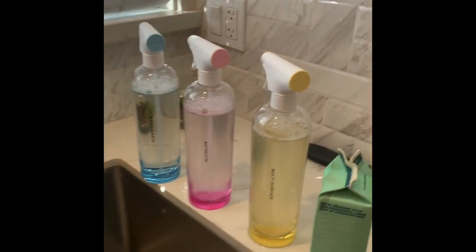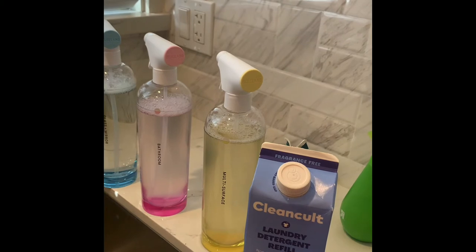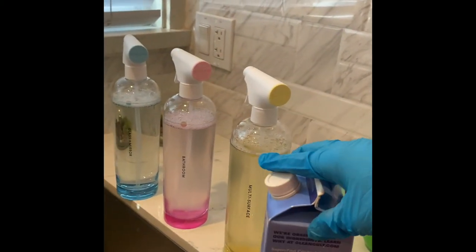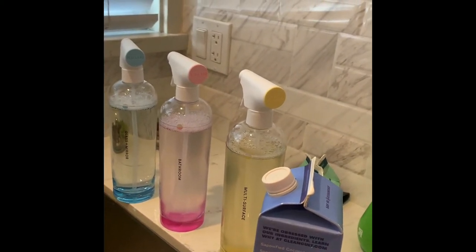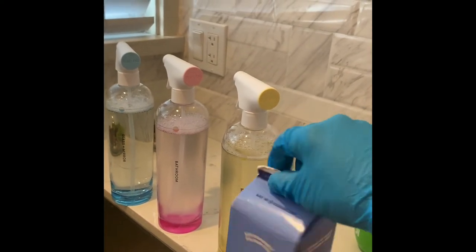I also got a sample of their Clean Colt laundry detergent. The thing I'm not pleased about is it says it's fragrance-free; however, they do place essential oils, and there's an actual scent — it smells very lemony. And it's not hypoallergenic.